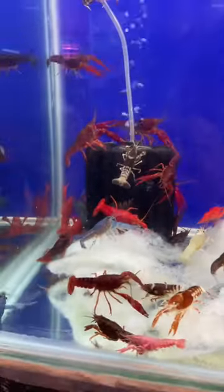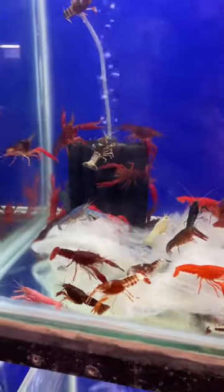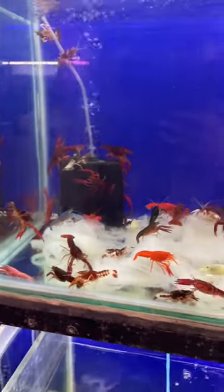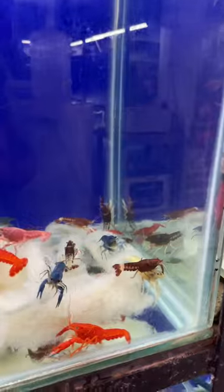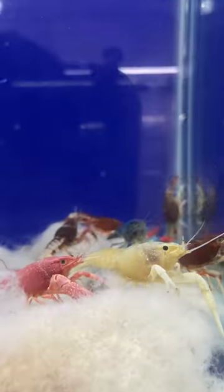They eat normal cucumber and supra. They say they eat a lot of algae. They also eat normal shrimp food and fresh water plants. If you put them in the fish tank, you can feed them.